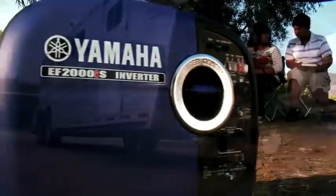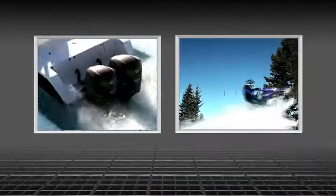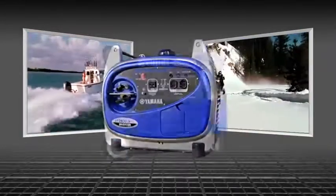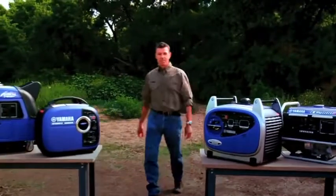Yamaha has been in the portable power business for almost four decades, and just like their world-class motorsports and marine products, quality, performance, and innovation is built into every Yamaha generator and inverter. Still, there's a lot to choose from.